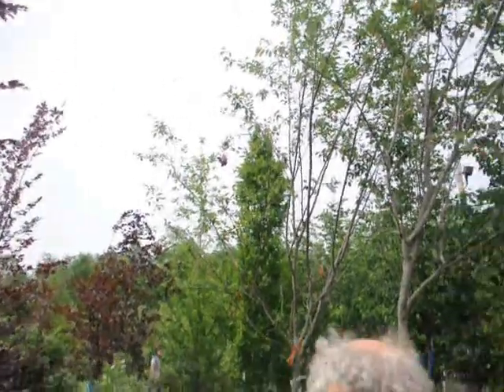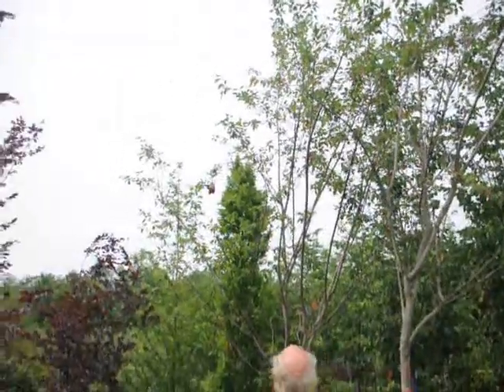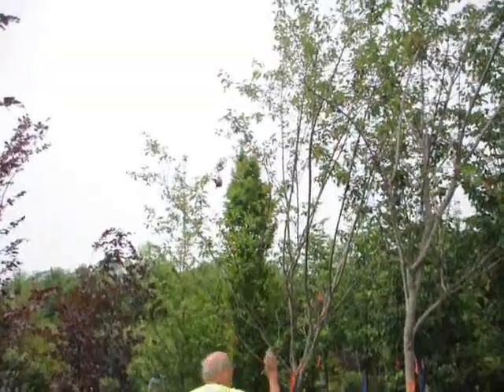Okay, this is a bird rescue. This robin is up in the tree, and two other birds are talking. They've got to save them.